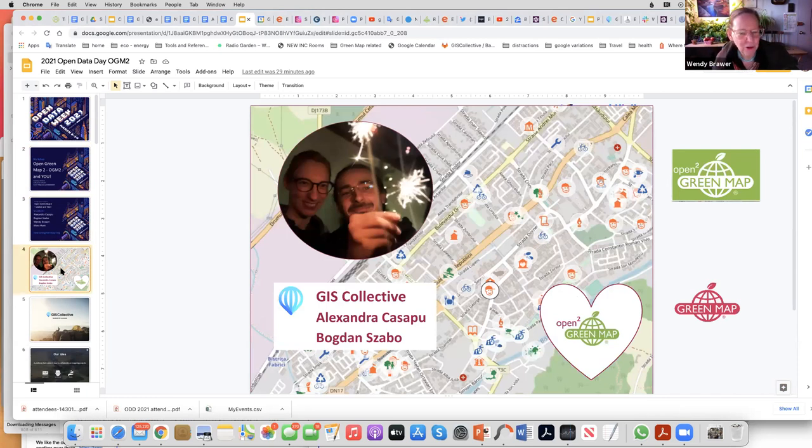I'm going to pass the microphone over to Alexandra and Bogdan. Thank you to these amazing people from the GIS Collective.